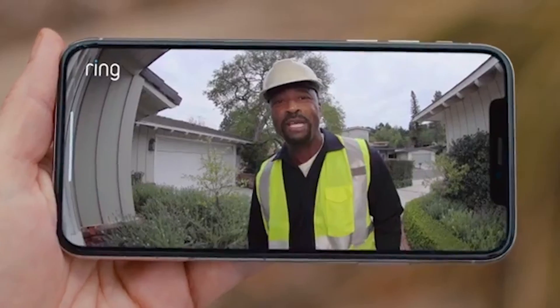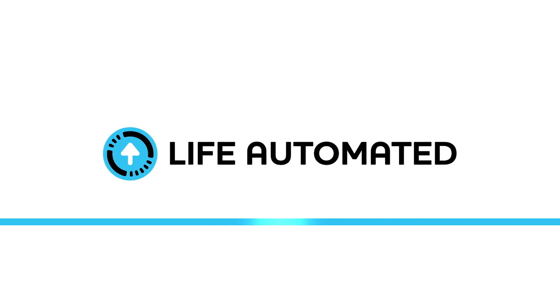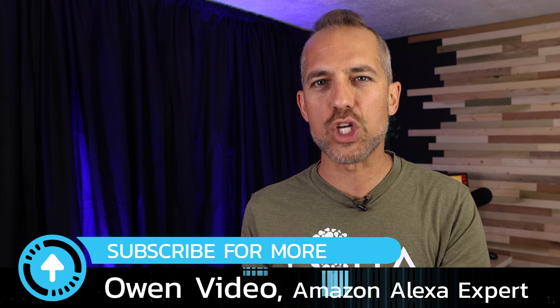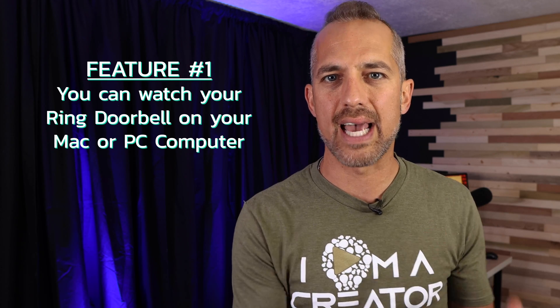The Ring video doorbell is quickly becoming my favorite smart home camera, and I've just discovered seven hidden features of the Ring doorbell that will give you even more use from the camera. Welcome back to the channel where we cover the latest and greatest in home automation. Today I want to share some cool things I learned about the Ring camera, starting with tip number one: you can watch your Ring camera live on a desktop PC or Mac device.